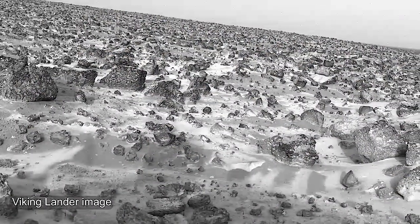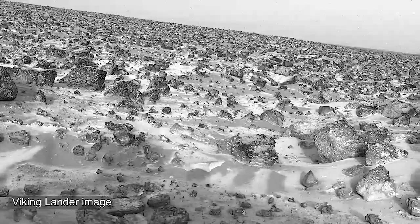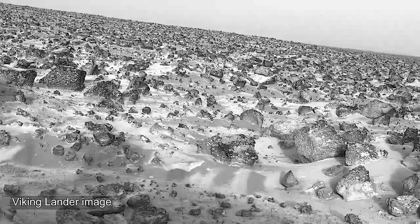Now, I know we can see frost at the poles, but can you see frost anywhere else on Mars? In the 1970s, the Viking landers observed water frost forming on the ground, far away from the poles. So we know that frost, similar to what we have on Earth, forms in those landscapes on Mars.